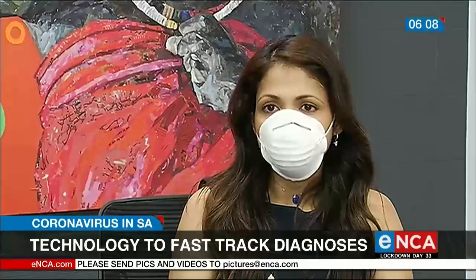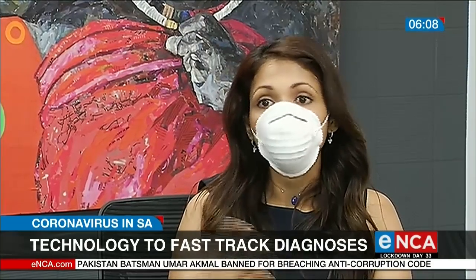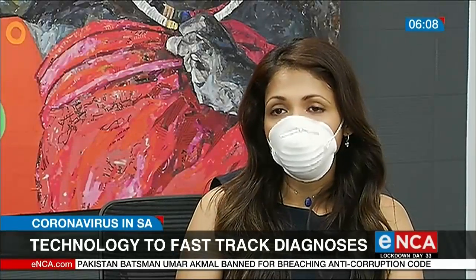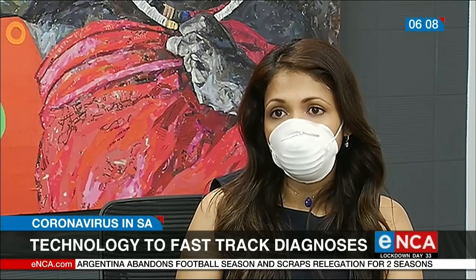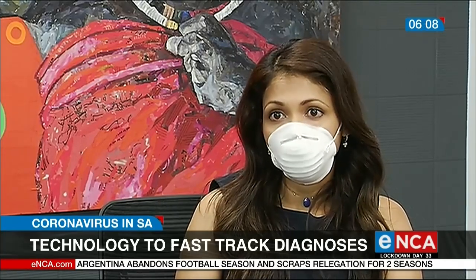What it does is it detects and highlights features on an x-ray that can suggest a possibility of COVID pneumonia, but it can also detect other conditions on an x-ray. The model can interpret within 25 milliseconds, so it can look at 2,000 x-rays in one minute — that's 2,000 times faster than a human being.